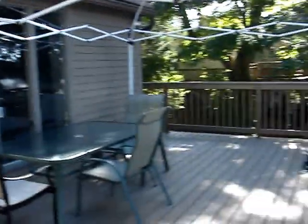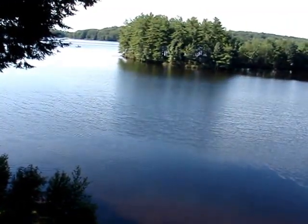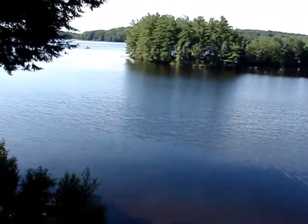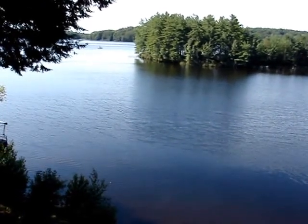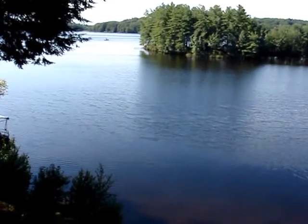For more information and to schedule a showing, please contact Susan Thiebaud at RE-MAX Property Promotions. My number is 978-204-3679. Again, that's 978-204-3679. Thank you.